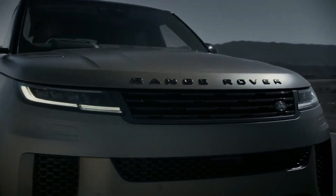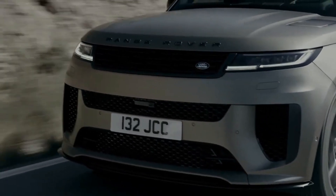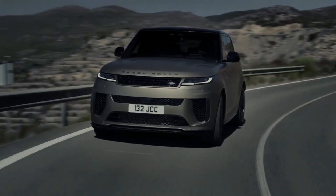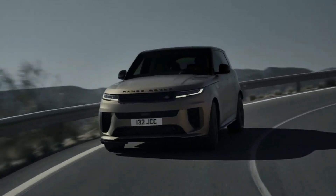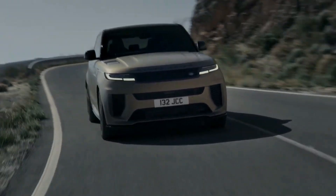The 2024 Range Rover Sport SV is powered by a new 4.4-liter twin-turbo V8 petrol engine, producing 626 horsepower and 553 lb-ft of torque. It can accelerate from 0 to 60 miles per hour in as little as 3.6 seconds, on its way to a top speed of 180 miles per hour.